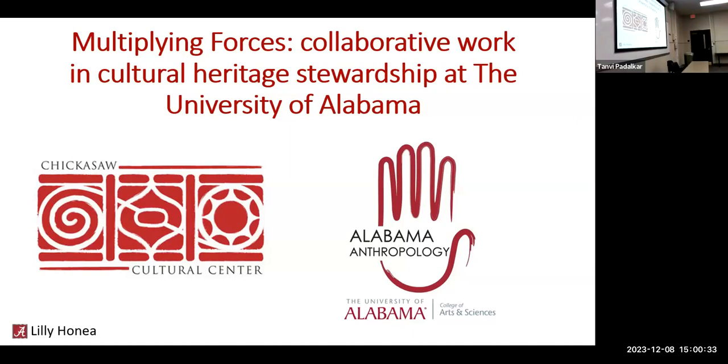My senior year of high school and freshman year of undergrad was 2018. I started the accelerated master's program in late fall 2020, took one class, then started my main graduate program, and now I'm here to tell y'all about what we decided to do for my master's thesis project, which wound up being a 3D collection documentation project in collaboration with the Chickasaw Cultural Center.